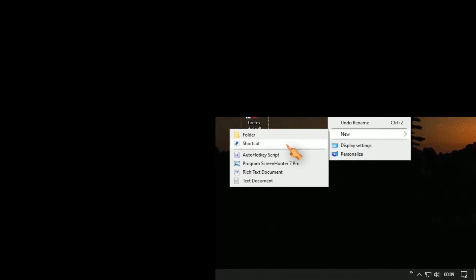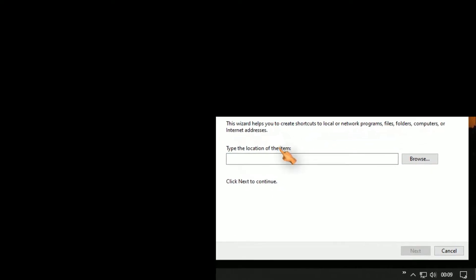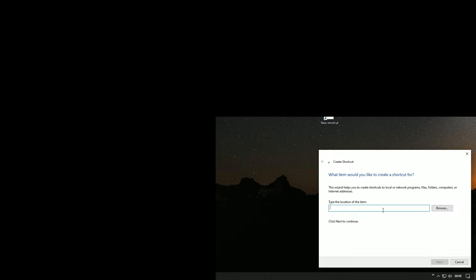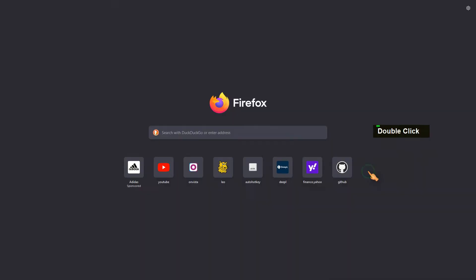First method: create a shortcut. Paste the path to Firefox. Let's rename the shortcut. Add the kiosk parameter. So that's full screen a la kiosk mode.